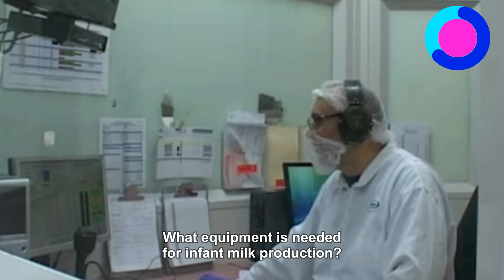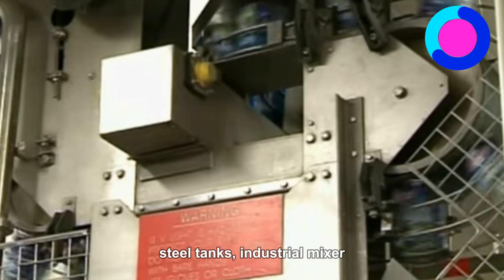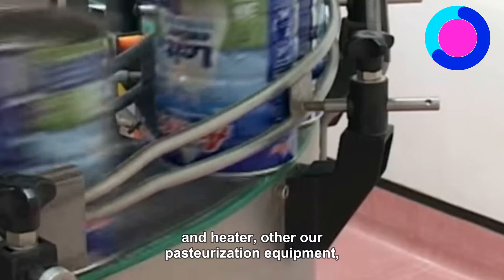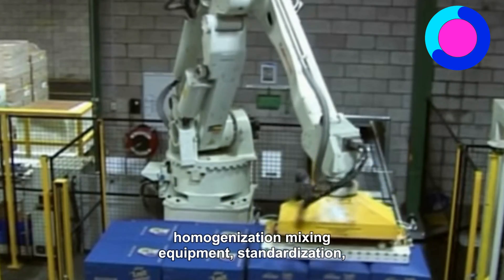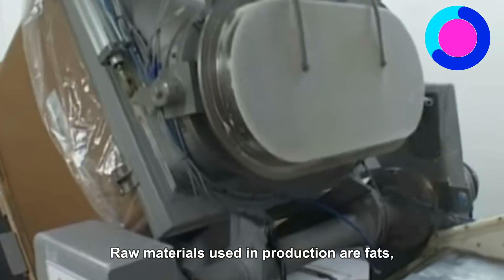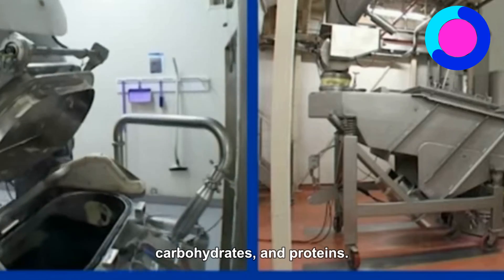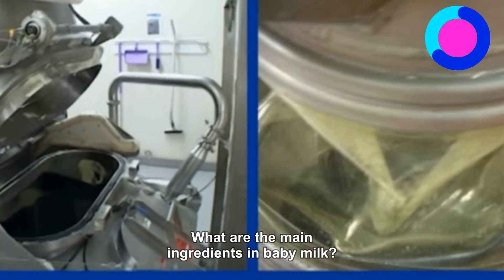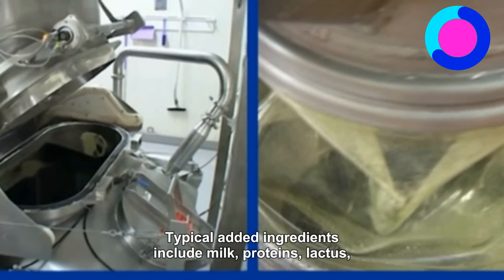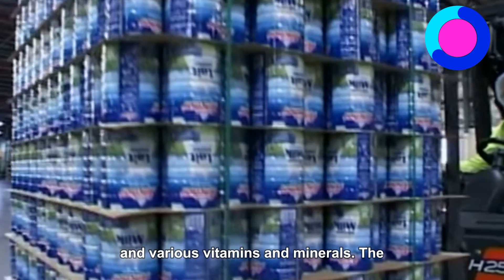Equipment needed for infant milk production includes stainless steel tanks, industrial mixer, and heater. Others are pasteurization equipment, homogenization mixing equipment, standardization equipment, labeling, and packaging. Raw materials used in production are fats, carbohydrates, and proteins. Typical added ingredients include milk proteins, lactose, soy protein, maltodextrin, and various vitamins and minerals. The selection of raw materials, formulation, manufacturing, and storage of baby milk is one of the most stringently regulated areas in the food industry.